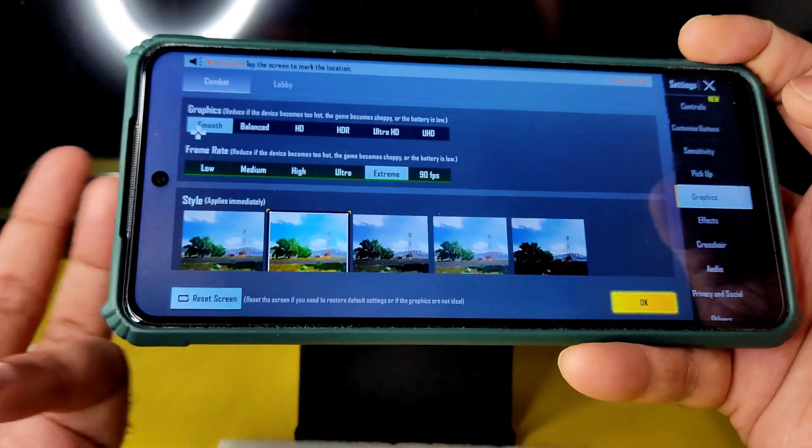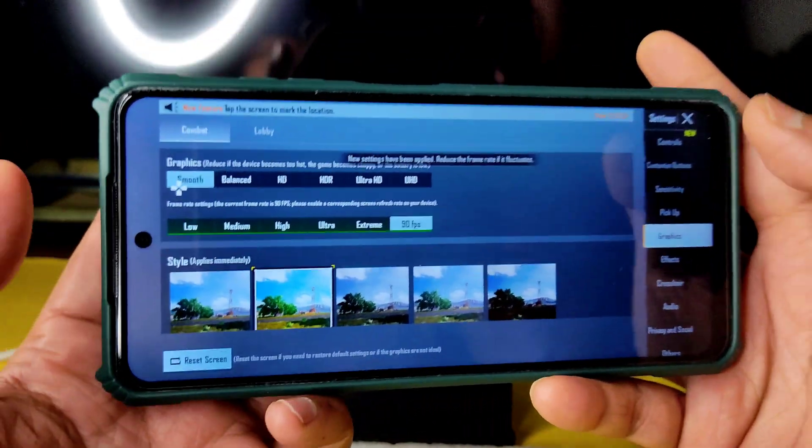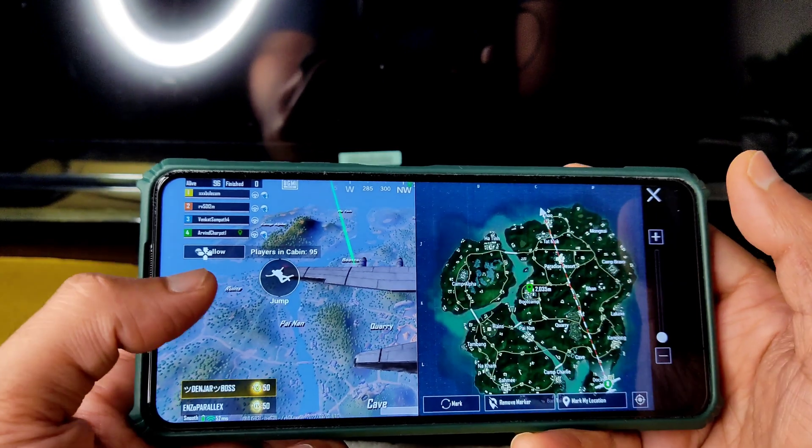In the graphic settings you can get Smooth Extreme and 90 FPS. Let me enable 90 FPS and show the gameplay in BGMI Sanhok Bootcamp.